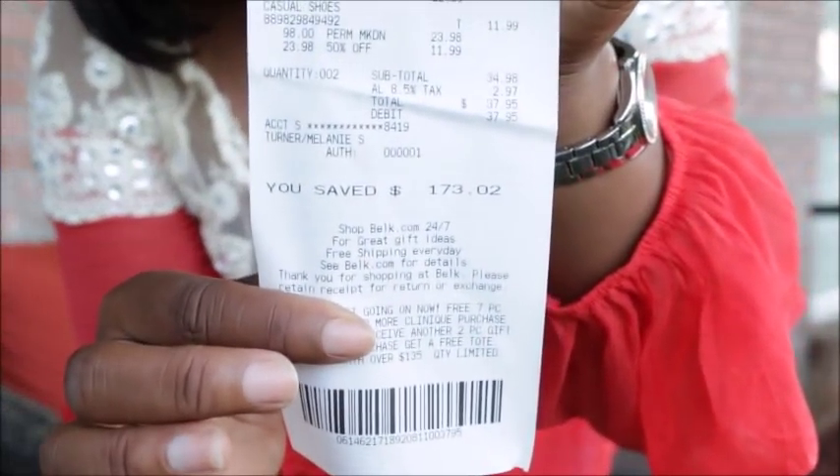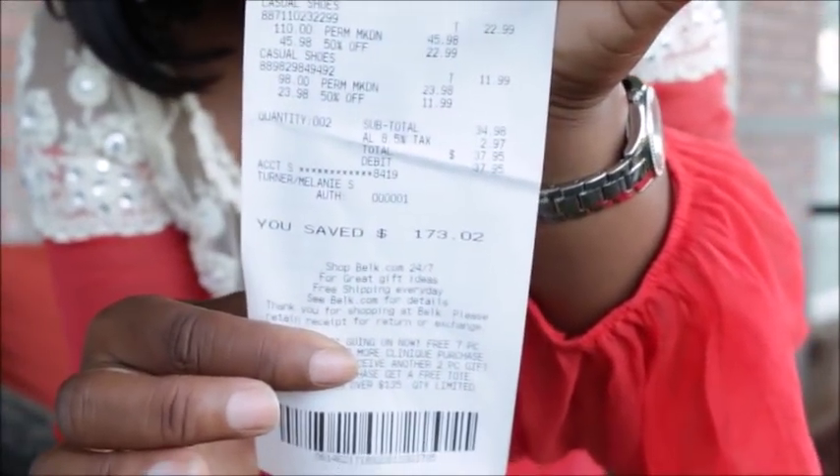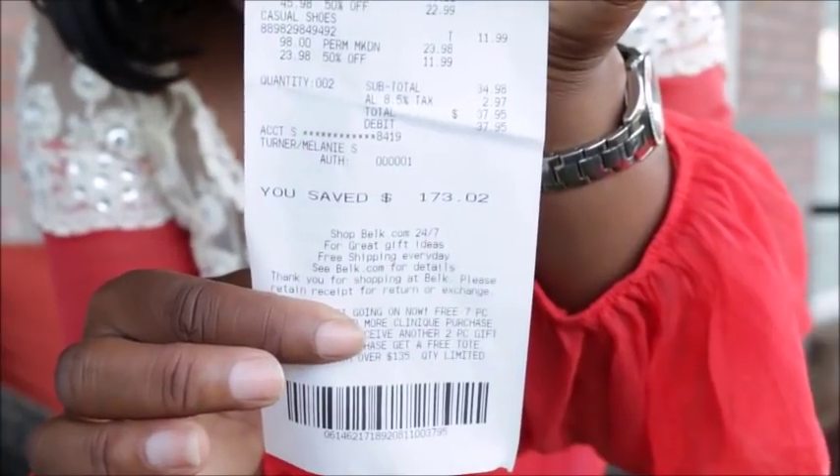Here's one of my receipts from Belk. For this particular one I got two pairs of shoes — the total was $37.95 and I saved $173. I hope you guys enjoyed this video and enjoyed my fall shoe haul.